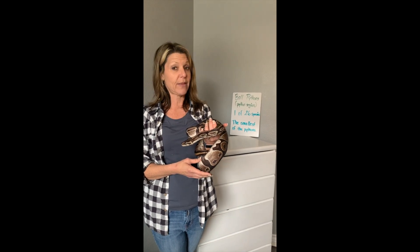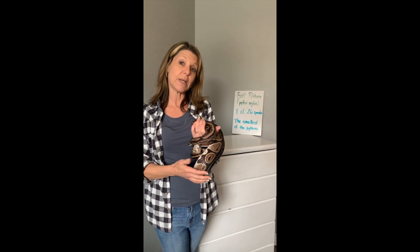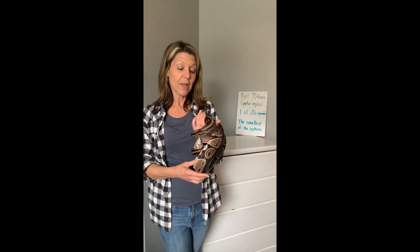She is one of 26 species of ball python and she is the smallest of all the pythons. They only get to be on average three to four feet, although some can get up to six feet.